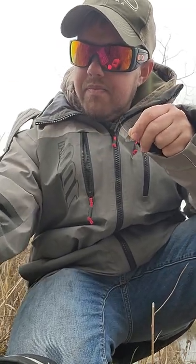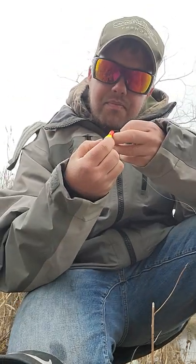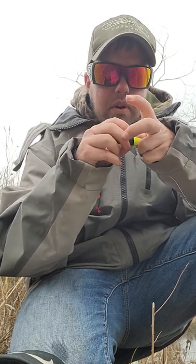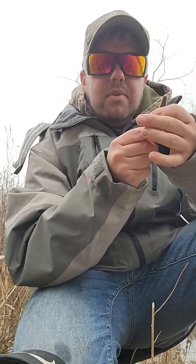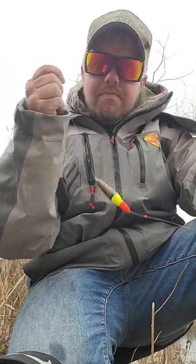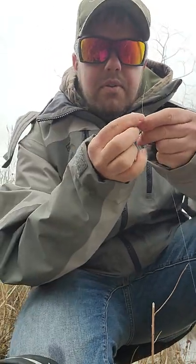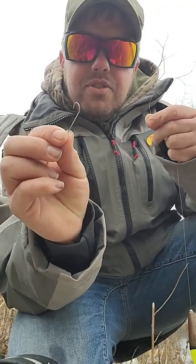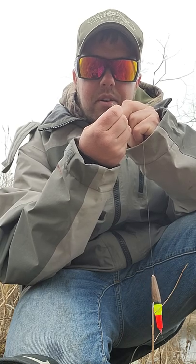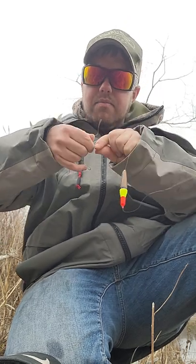Slide that up. Slip float — you gotta have a slip float. They're amazing; they work in water from as shallow as one foot to as deep as 15-20 feet. Slip bobber is on the line. Next we are going to grab a Gamakatsu Aberdeen hook — we're not going to do anything fancy here, just tie that on with a simple Trilene knot.